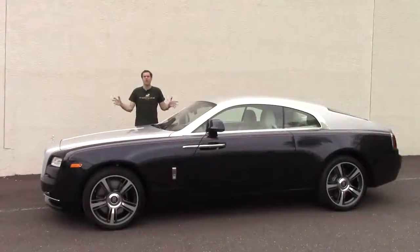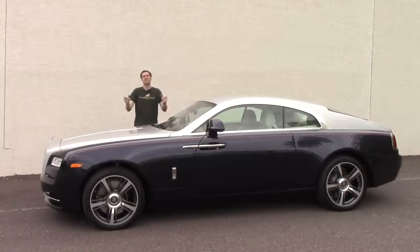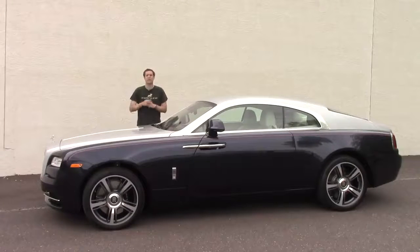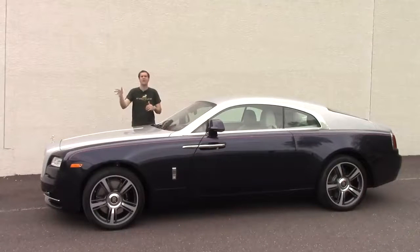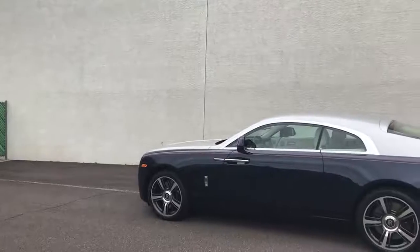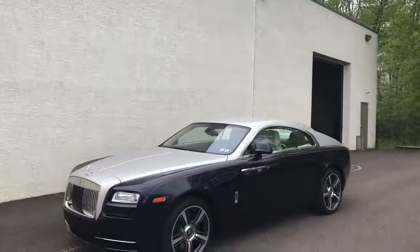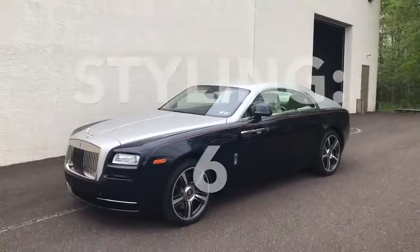So now you've seen all the cool features of the Wraith, and I've told you what it's like to pilot a $350,000 luxury car down the street. You may not think any car is worth $350,000, and that's fair. But the people who buy this will be scoffing at you and your opinion as they drive along wafting in their luxury cocoon. And now it's time for the Doug Score.